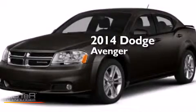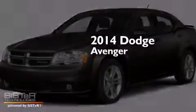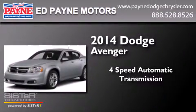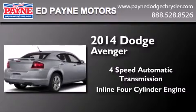This is a brand new 2014 Dodge Avenger. This car has a four-speed automatic transmission and an inline four-cylinder engine.